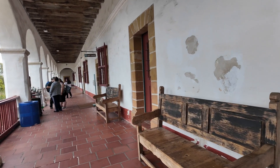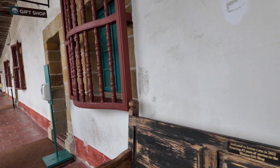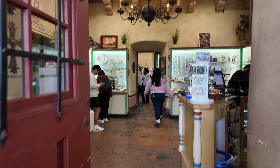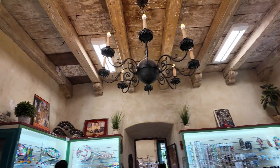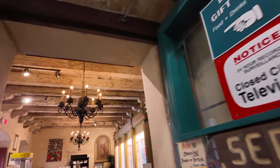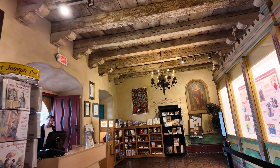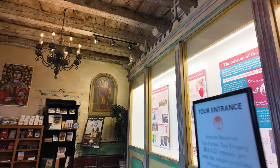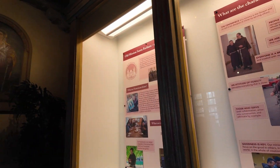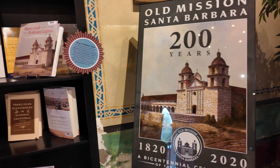There's a souvenir shop here — a gift shop. Let's go in and see what's inside. Look at the floor, the ceiling, even the lights in the gift shop — they're antique. Yeah, 200-plus years old. This place dates from 1820.